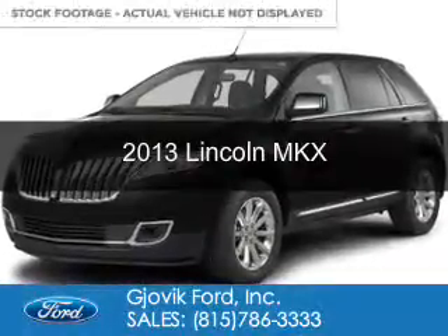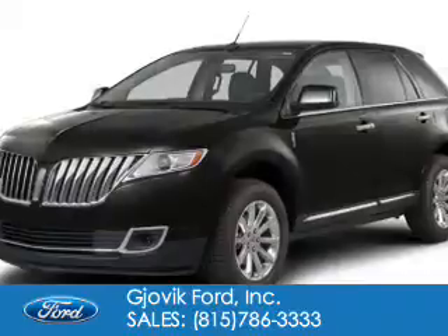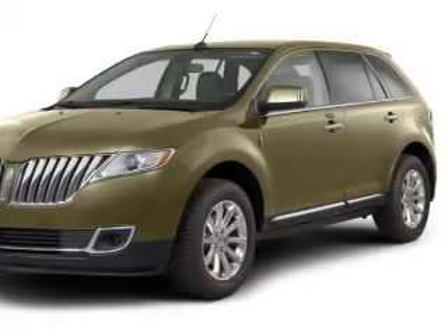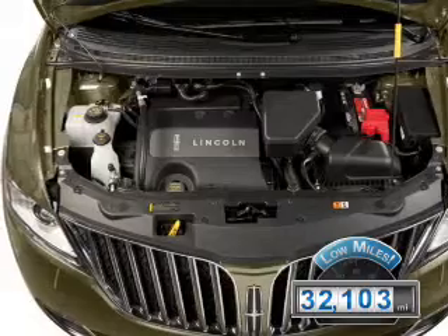This is a used 2013 Lincoln MKX. It's powered by all-wheel drive, a 3.7 liter 6-cylinder engine, and a 6-speed automatic transmission. With fewer than 35,000 miles, this vehicle has a long road ahead.